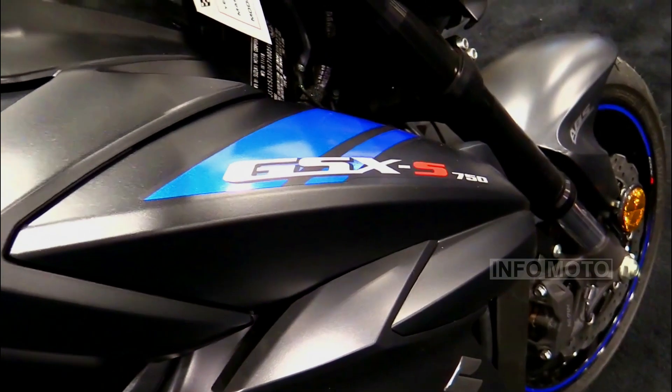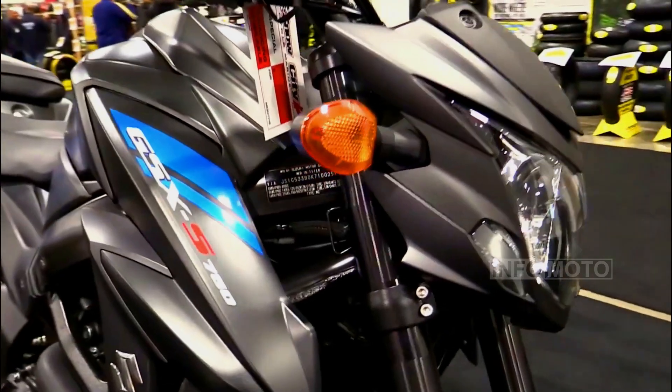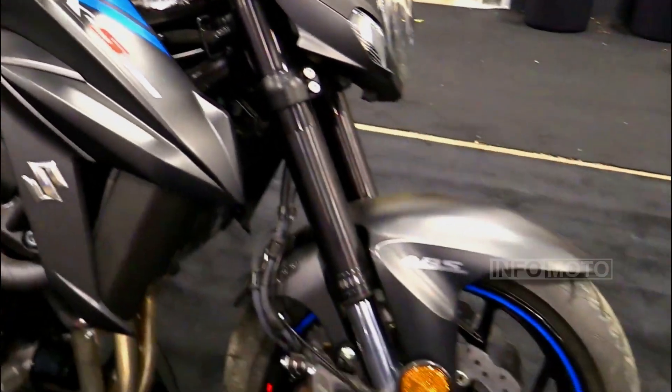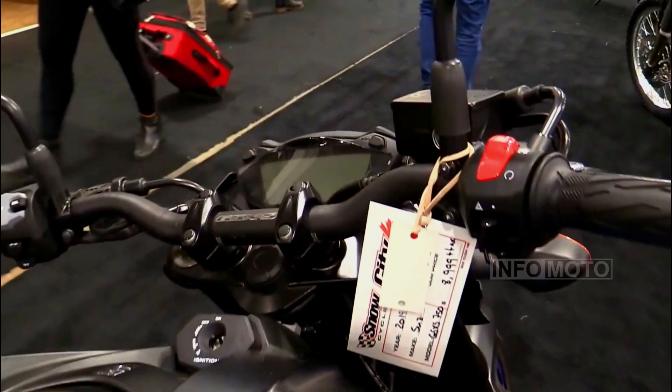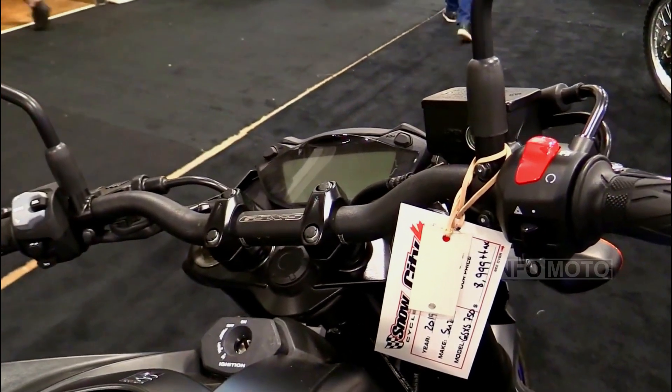Though be mindful of wind blast. Starting at $8,549, this nimble and fun-to-ride naked bike upholds Suzuki's heritage of quality, reliability, and value.